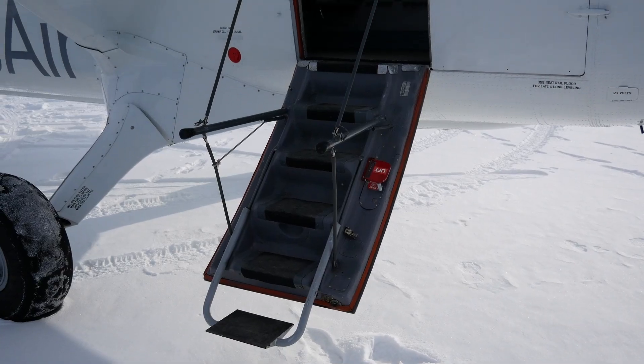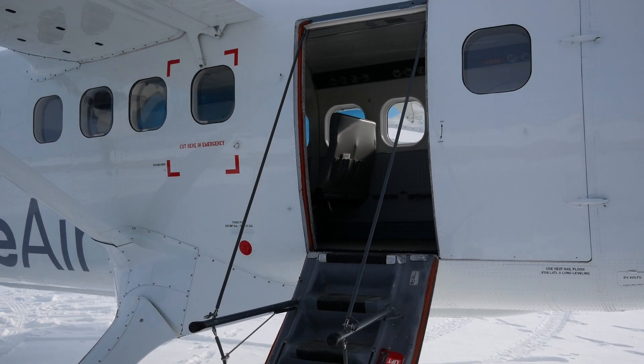That same passion that the maintenance engineers had when they refurbished this aircraft can be seen everywhere across our network — with our pilots, our maintenance engineers, our ground staff, and all of our customer-facing people as well. It's an exciting airline and I'm proud to be a part of it.